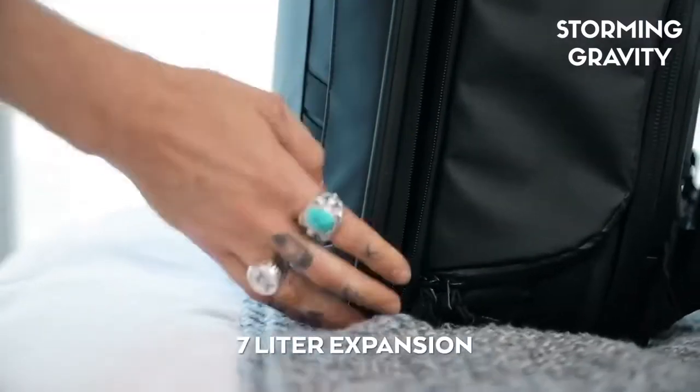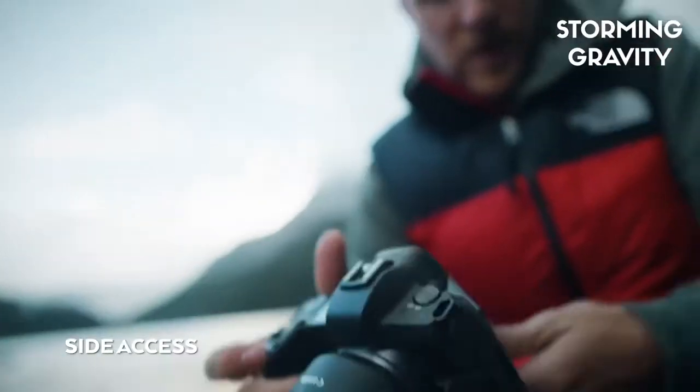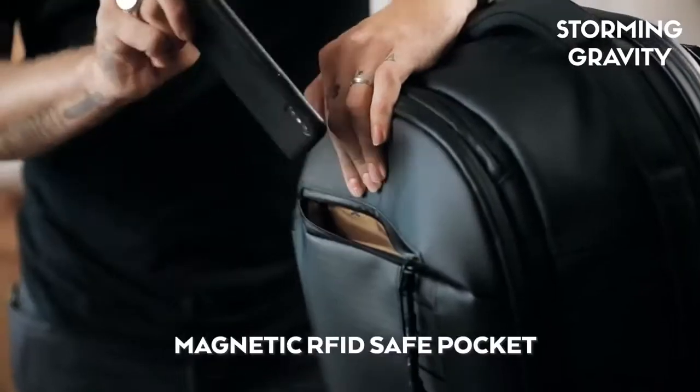Need more space? We thought of that too. Next, we focused on access. We created a system that gives you quick camera access or a full wide opening, an external laptop pocket, and easy access pockets.